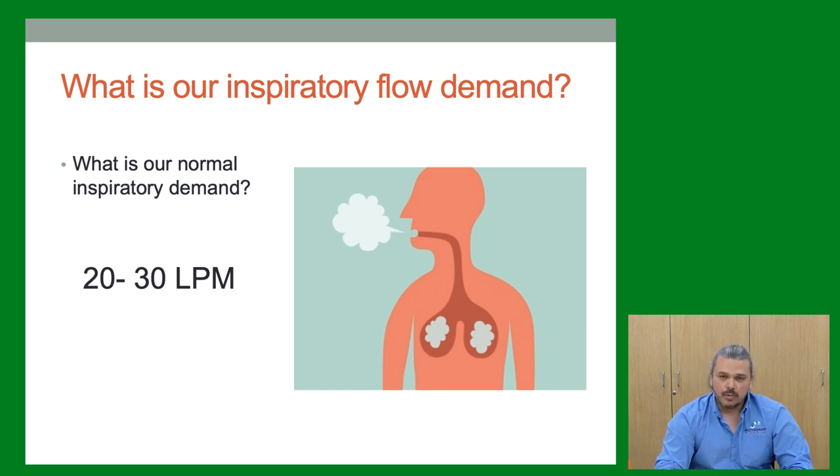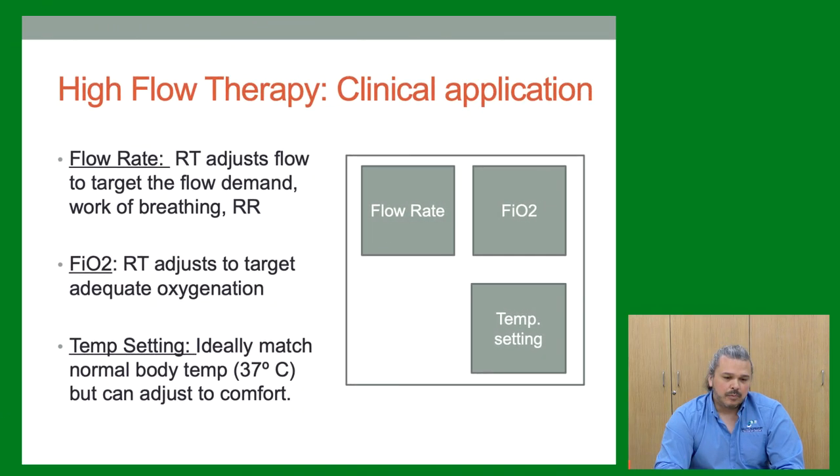The clinical application of high flow therapy is simple — three settings. Flow rate: we usually start at something like 60 liters and titrate to comfort. Anything above 30 liters is therapeutic. FiO2: we can dial in however much oxygen we want because it's a blended source — we can set it like a vent without worrying about coordinating liter flow. Temperature: usually set to match body temperature at 98.6°F to keep the airways comfortable.